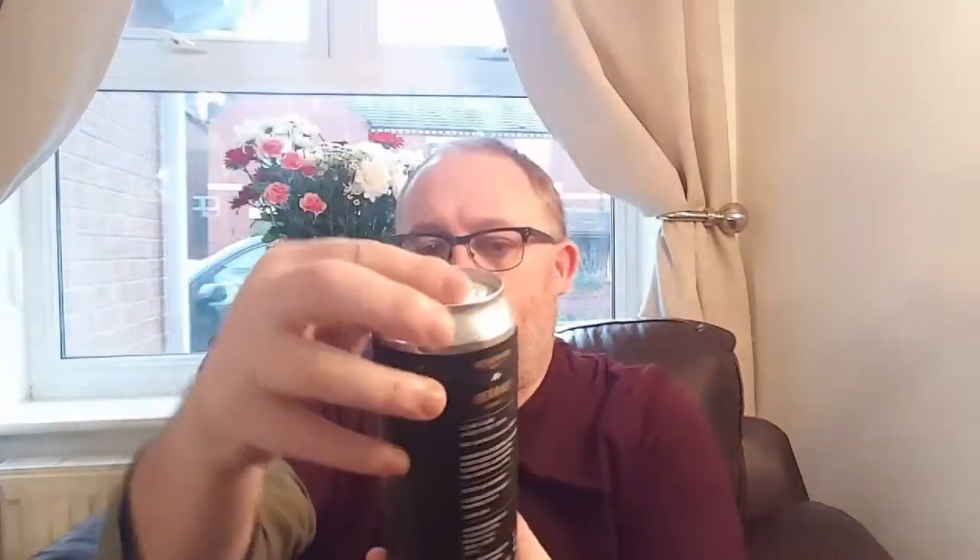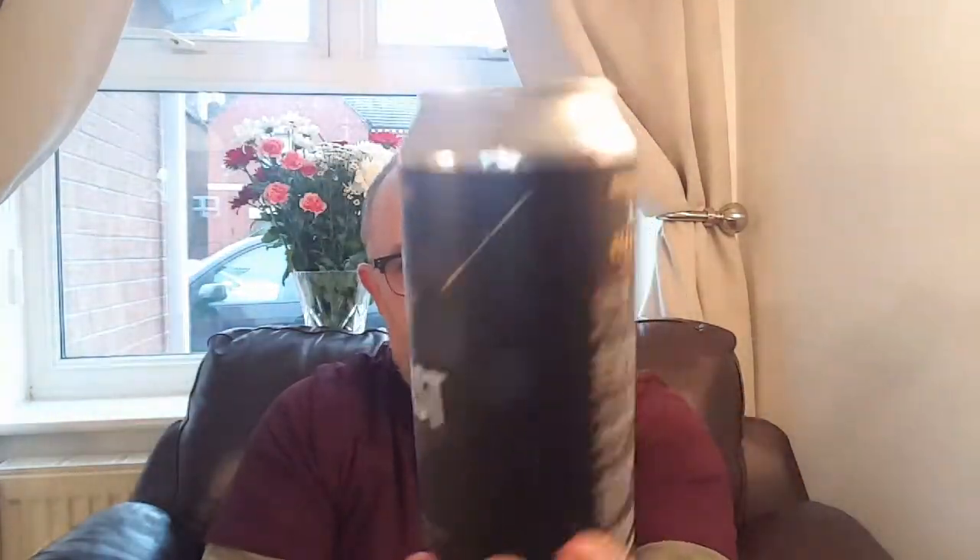It weighs in at a hefty six point five percent. The original gravity is 1.044, it's 25 IBUs and seven EBC. Hops are Abtro, Citra, Zaka, and Xythos. All the details are there if you can read it.